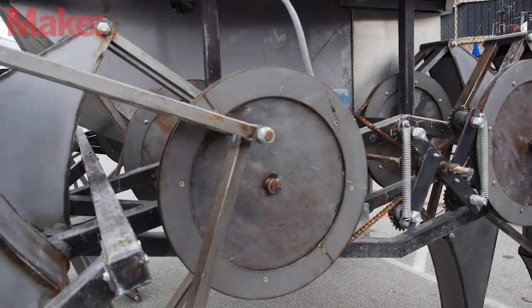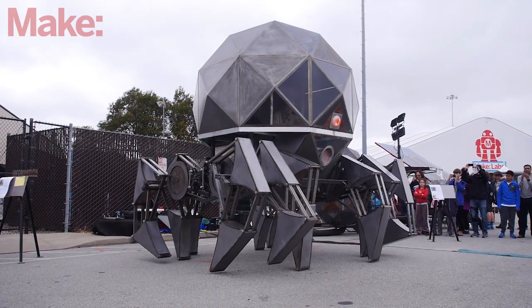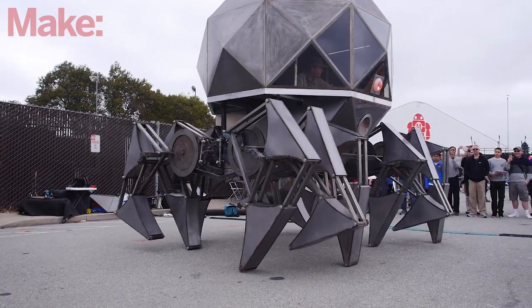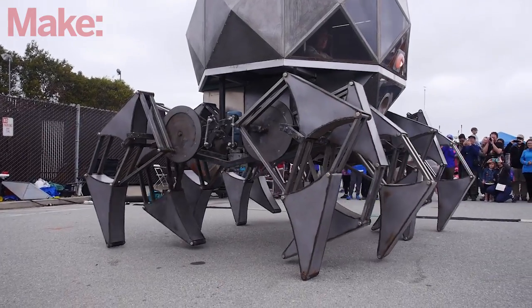The legs are actually Taylor Jensen's design. I was looking for a concept that would make the domes move really cool, so I searched online and found Taylor Jensen's strand beasts and just fell in love with it. It just seemed like the perfect, graceful leg system for this thing.